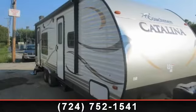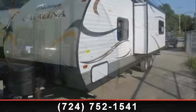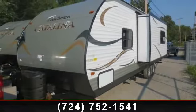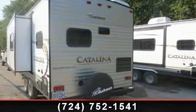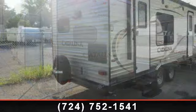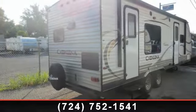Begin an adventure with this 2014 Coachman Catalina 253 RKS. Whether you are planning on vacationing, adventuring or just relaxing, this travel trailer does it all. This unit is perfect for those looking to maximize fuel efficiency but maintain all of the conveniences of a well-appointed, feature-packed RV.